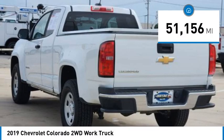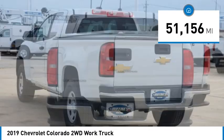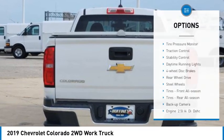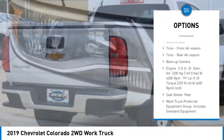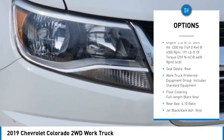This vehicle has less than 55,000 miles. Here are some of this vehicle's great options: tire pressure monitor, traction control, stability control, daytime running lights, four-wheel disc brakes.